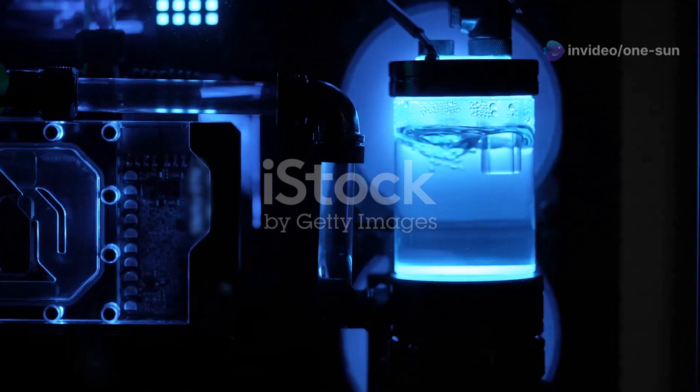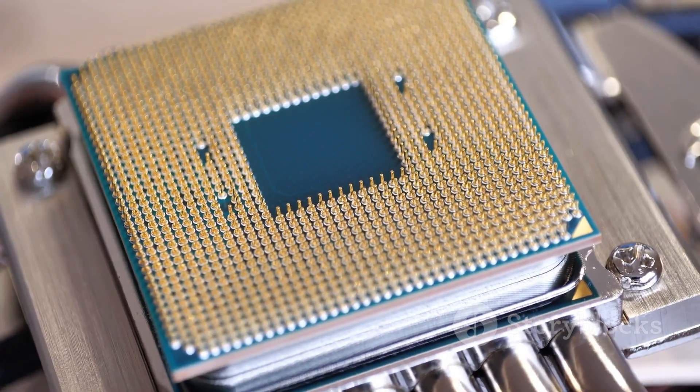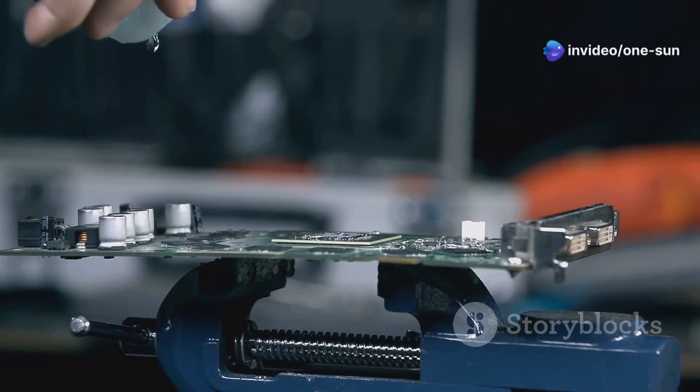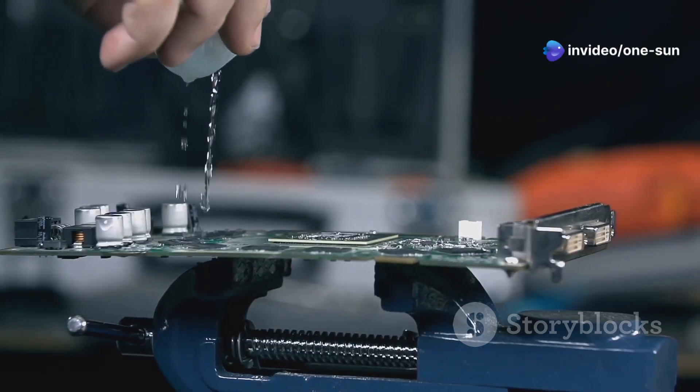Why, you ask? Liquid cooling is the next big thing in computing. It's more efficient, quieter, and downright cooler than traditional air cooling. This yellowish lubricant keeps our GPUs running at peak performance, even under heavy loads.